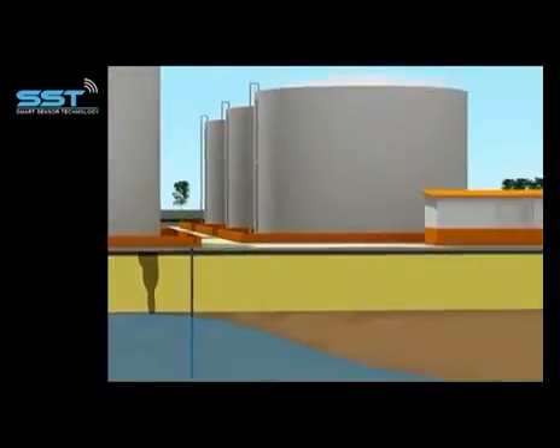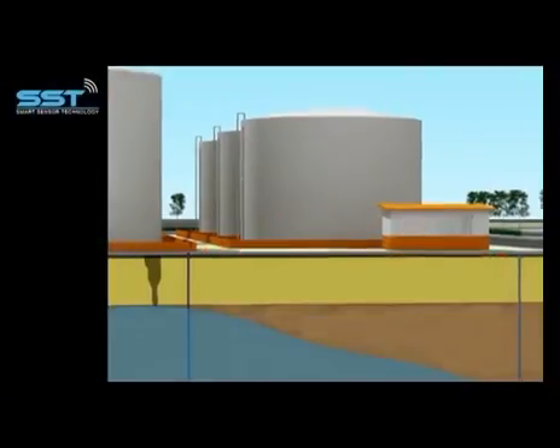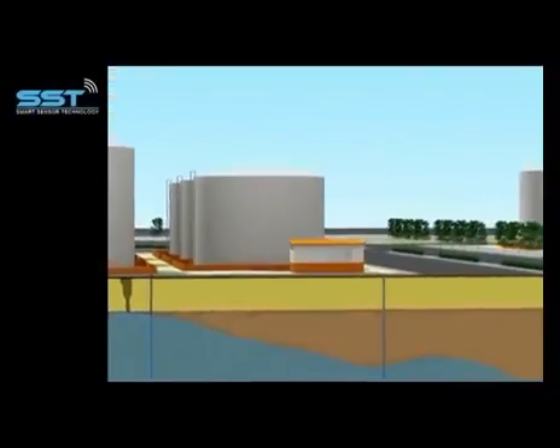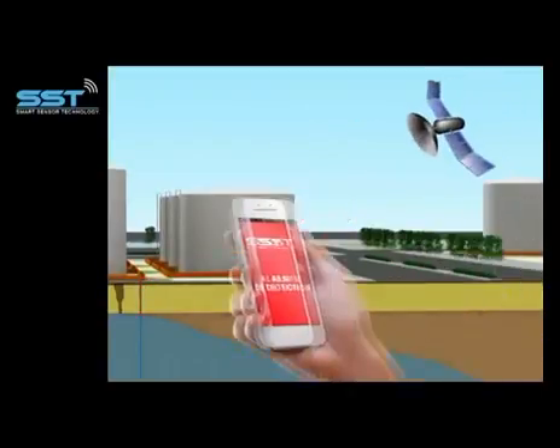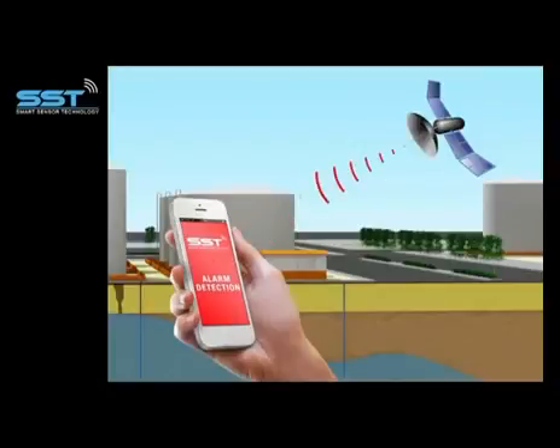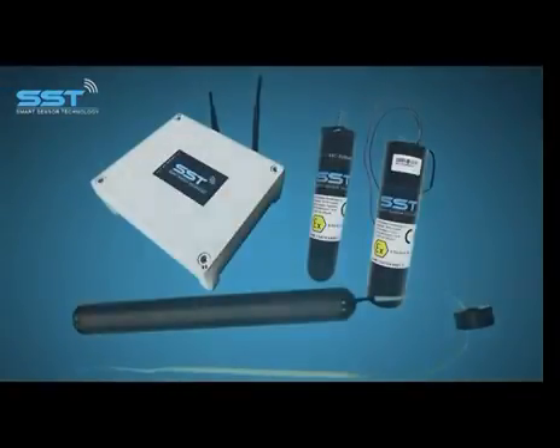The switchboard has two different modules. One of them reads the radio frequency signal from the sensors, and the other one sends it via GPRS to the cloud software. When a leak happens, the alarm will be activated and sent via email or SMS.